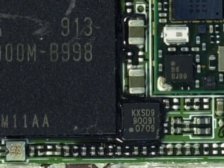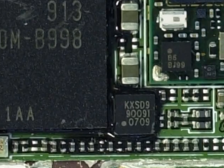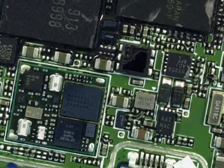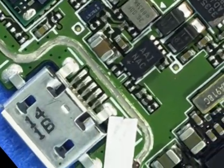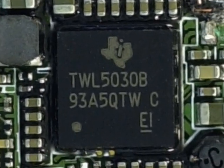Kionix received a major design win when their KXS-D9 3-axis MEMS accelerometer was chosen by Palm for the Pre. Moving over, TI gets another IC into the Pre with the selection of its TWL5030 power and audio management IC. Not really a surprising choice, considering the chip is optimized to work with TI's OMAP line of processors, like the 3430 used here.